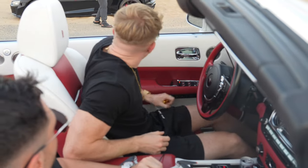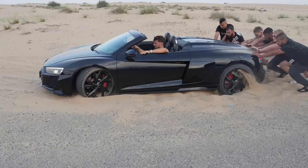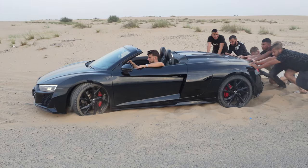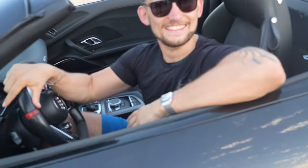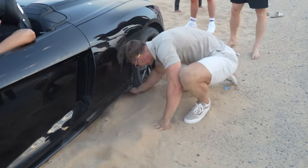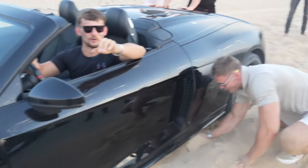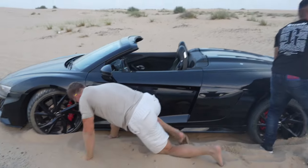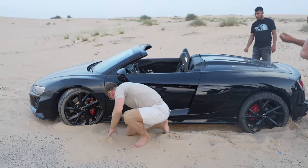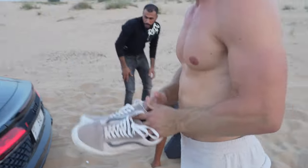We've had a bit of a problem here — Nikolai's taken the R8 off-road, which is not a good idea. Go go go go! Just to be clear, this wasn't me that put it in here — I'm just helping get it out. Let's give it a shot at least.